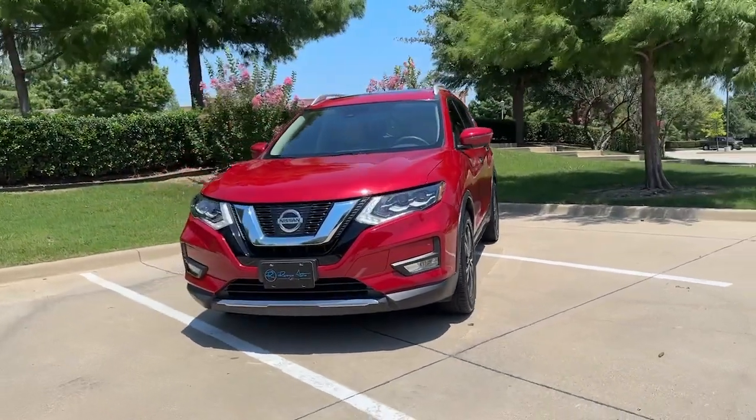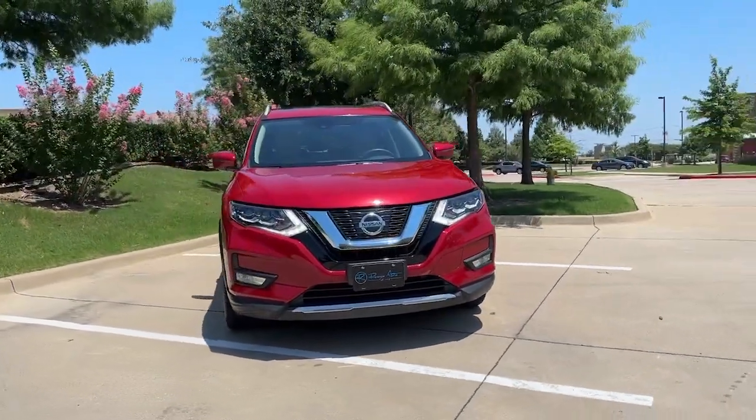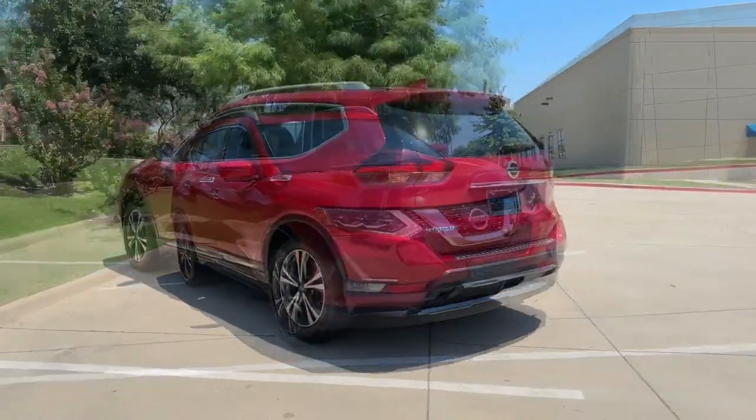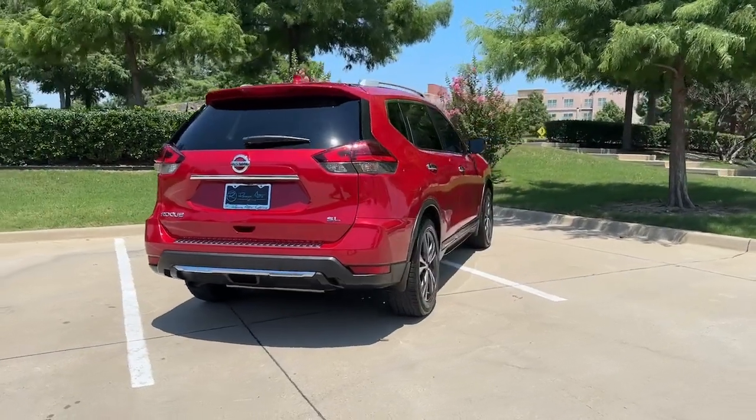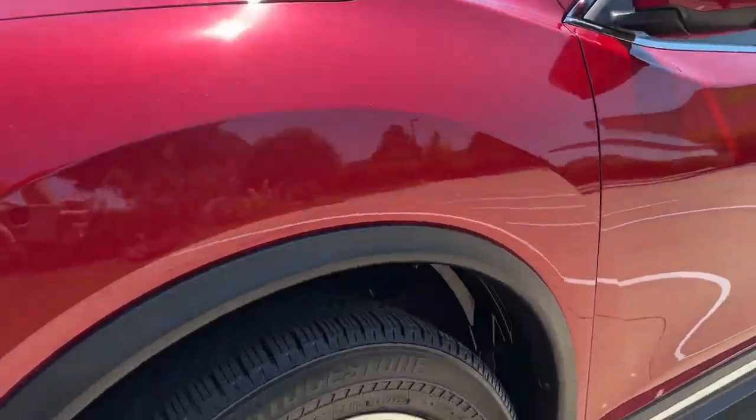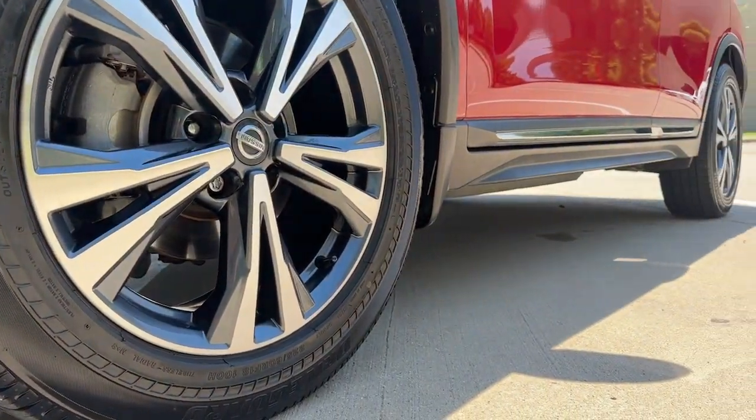You will be amazed by this 2017 Nissan Rogue. This feature-rich Rogue adds confidence and convenience to everyday life. Standard driver assist safety tech, large cargo capacity, and spacious seating have your back wherever the road may lead.